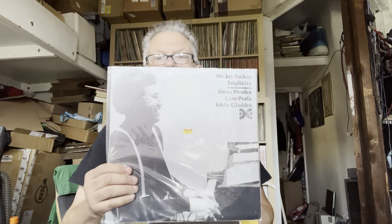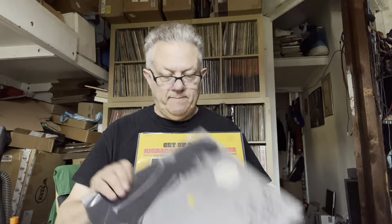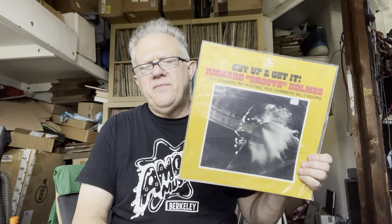Another Mickey Tucker record — I think this might be his first record — Triplicate, on Muse, with Jimmy Ponder, Gene Perla the great bassist, and Eddie Gladden. Richard Groove Holmes — these albums are very common, they're not all great. Teddy Edwards, Pat Martino, Paul Chambers, Billy Higgins. And the whole organ thing — there's a lot of organ records that were very popular: Jack McDuff, Richard Groove Holmes, Charles Kennard, Charles Earland — and some of these are really great.